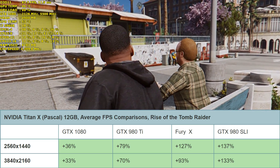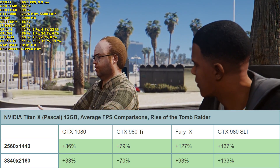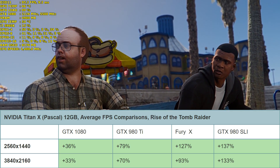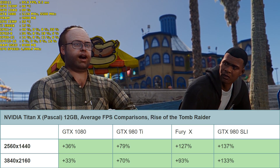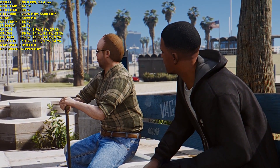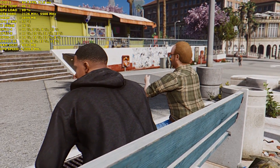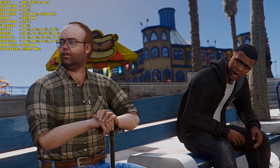At 4K in Rise of the Tomb Raider, it's 33% faster than the GTX 1080, 70% faster than the GTX 980 Ti, almost double the performance of the Fury X at 93% faster, and 133% faster than the GTX 980s in SLI. This game should be playable at 4K at very high settings on a single Titan X Pascal with no problem.